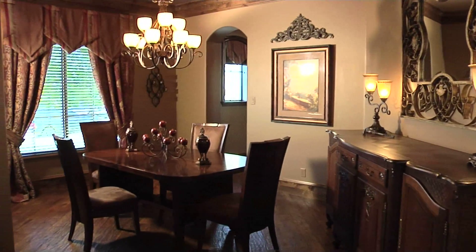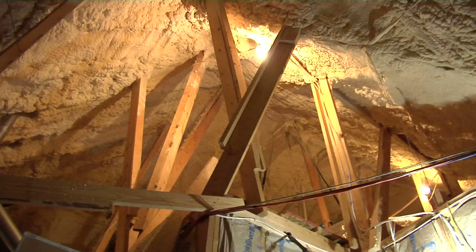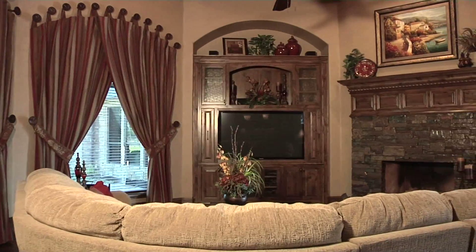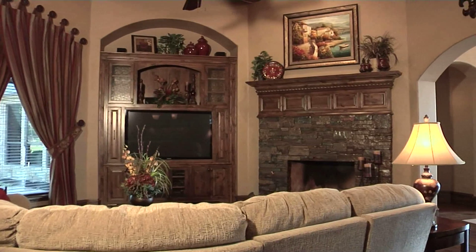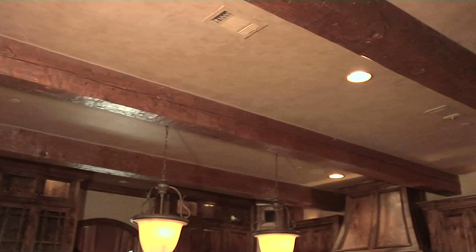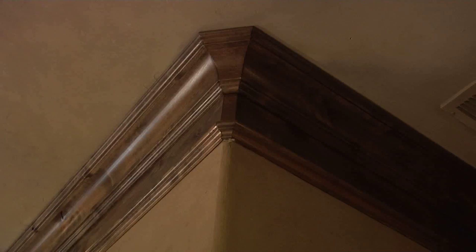But don't worry about those utilities — there's foam encapsulated insulation. This home is priced at just under $1.5 million. Leslie, the builder is just obsessed with quality. The home is enormous with massive custom features and great attention to detail.